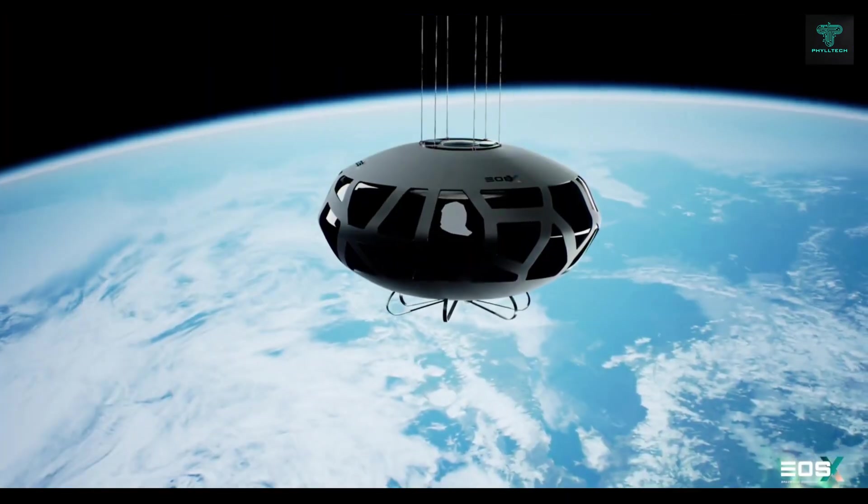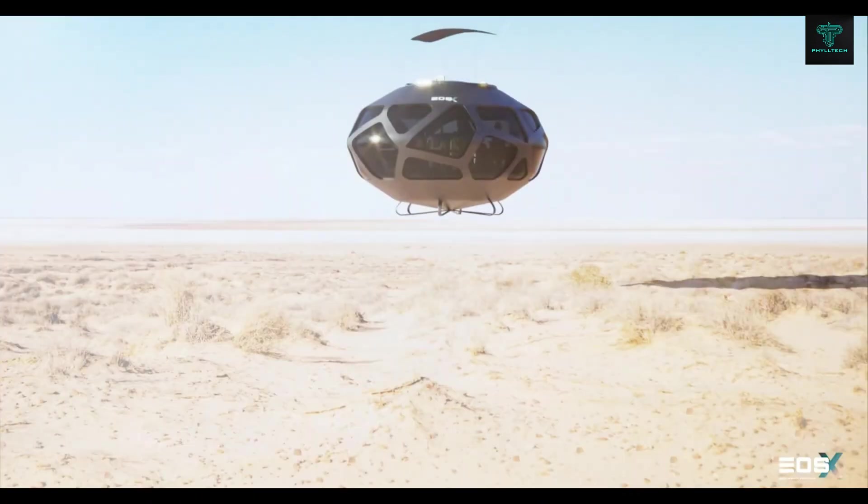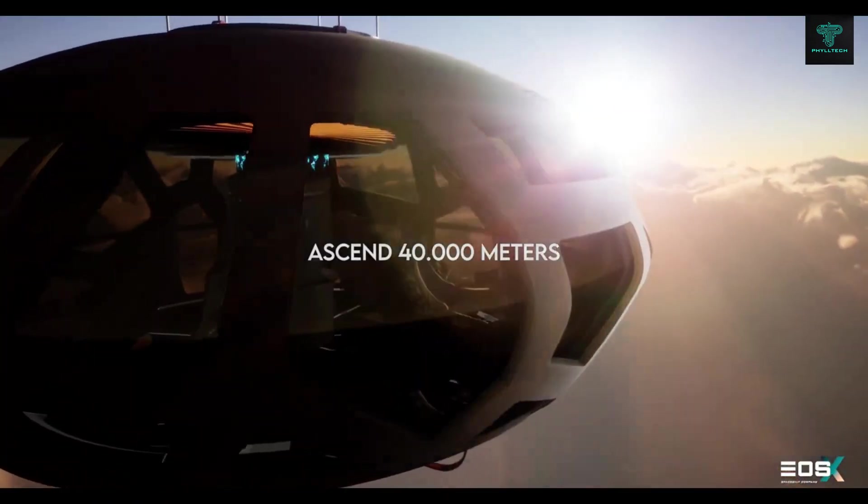With tickets priced between €150,000 and €200,000, it aims to make space travel more accessible, giving people the chance to experience the ultimate frontier adventure.